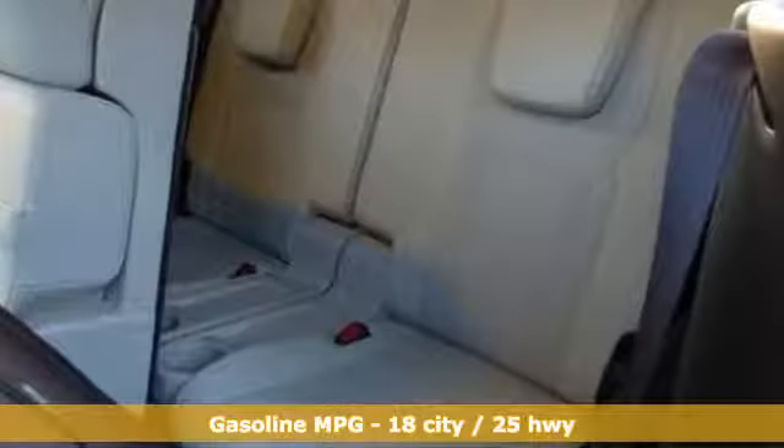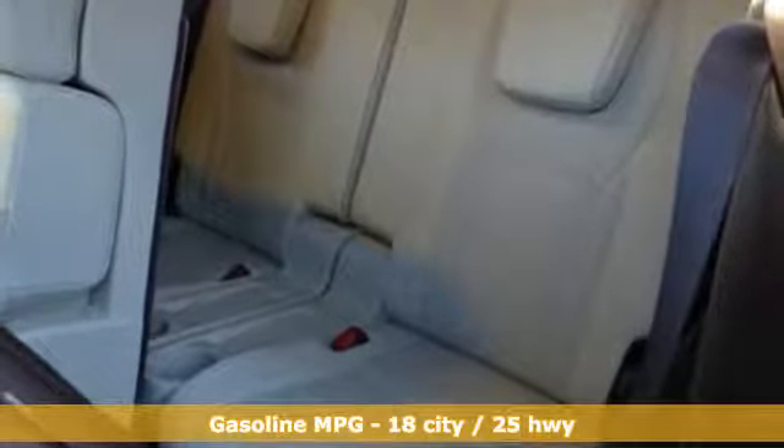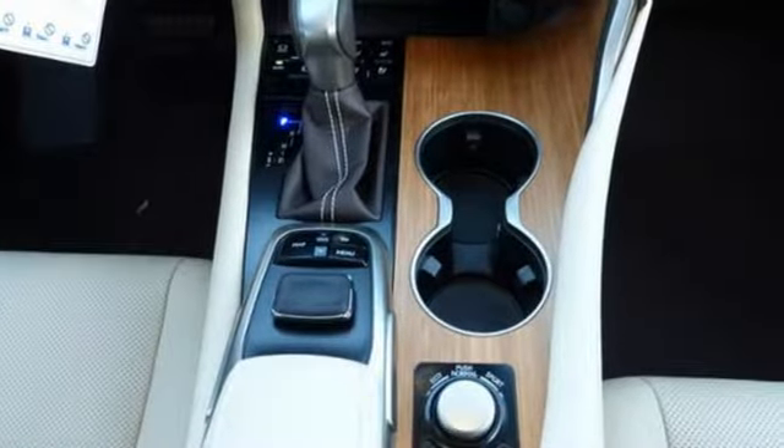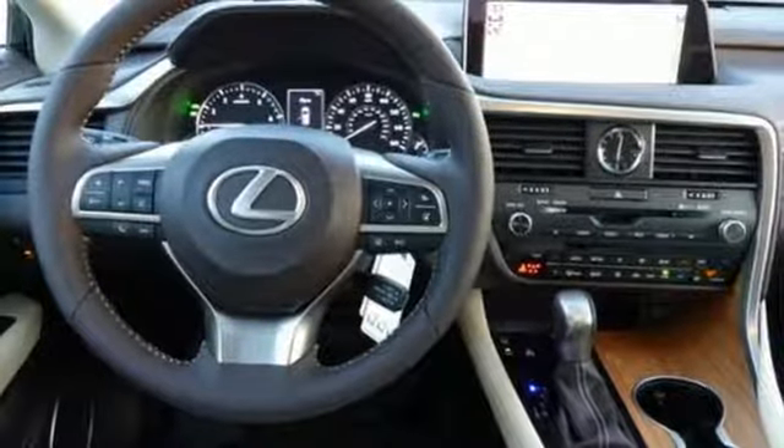Automatic transmission. 4-wheel anti-lock disc brakes. Integrated navigation system with voice activation. Power heated mirrors. Front heated and ventilated leather bucket seats.